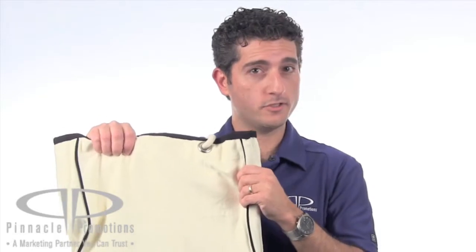You've got a big 8x8 imprint area on this bag, so your logo is going to be nice and large to stand out. Whether at the beach or on the lake, in this bag, stuff you shall take. This is the Rope Tote. You can find it at PinnaclePromotions.com.